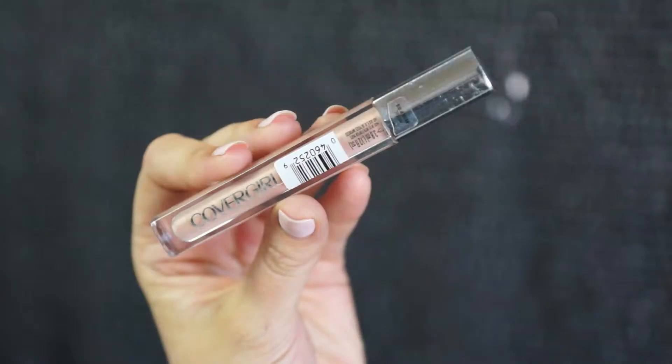Lining my lips with the Cara Lip Liner Pencil in 935 Natural. Color Girl Lip Gloss Colorlicious in Melted Toffee — I'm just putting that over where I contoured my lips.